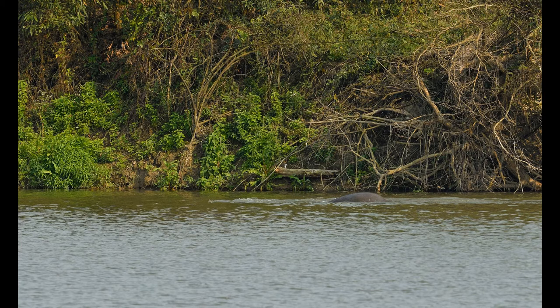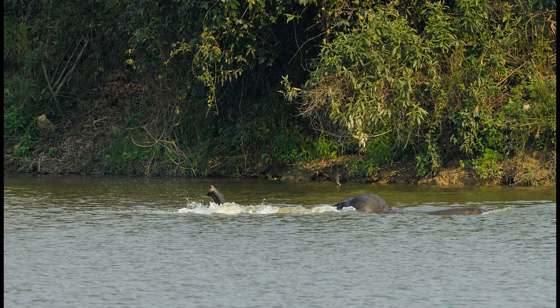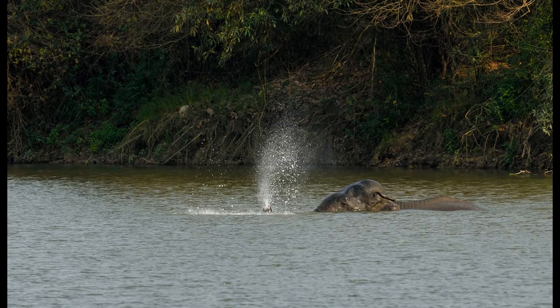It was now clear that this guy was going to swim across the lake. Slowly, more of the elephant started to show, with his trunk sticking out of the water's surface. He started moving across at a good pace. The trunk was working like a snorkel, helping the elephant take in the air needed to breathe. The elephant was spurting out water through his trunk every now and then, like a pompous fountain.